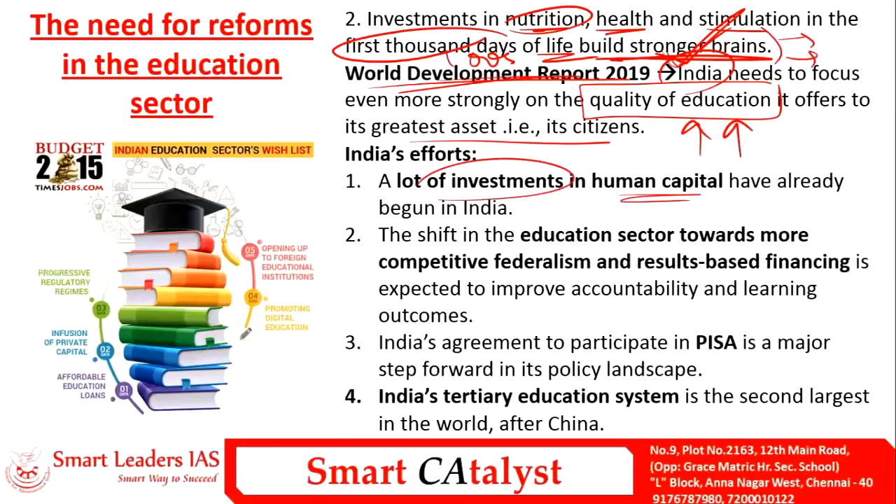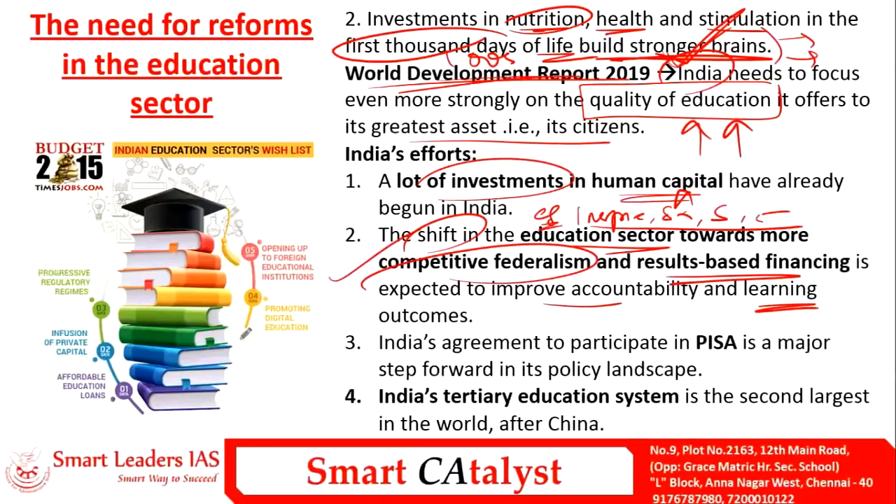India has already begun significant investments in human capital through programs like INSPIRE, Skill India, Startup India, and Stand Up India. There is also a shift in the education sector toward more competitive federalism and results-based financing to improve accountability and learning outcomes. India also agreed to participate in PISA — the Programme for International Student Assessment — after being hesitant following its lagging performance in 2009.